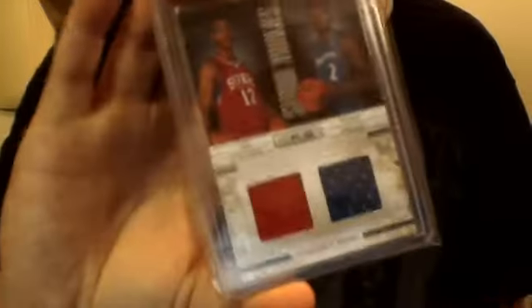I got a Kobe Bryant Inside the Numbers jersey card. I got a John Wall / Evan Turner dual rookie jersey card out of 399.